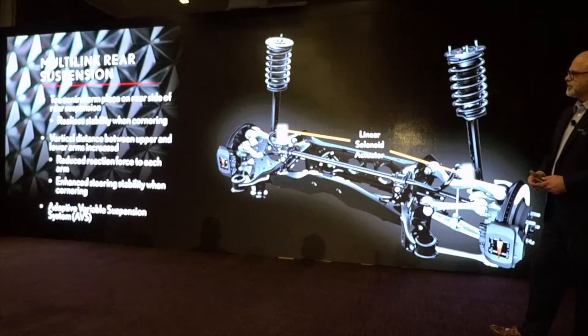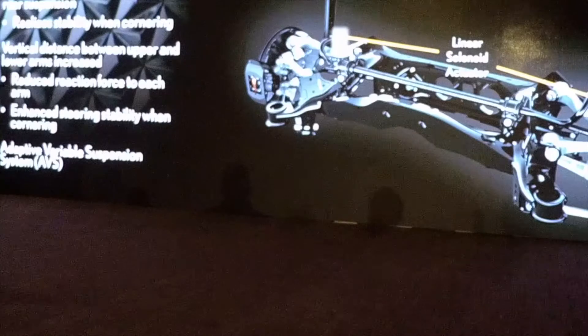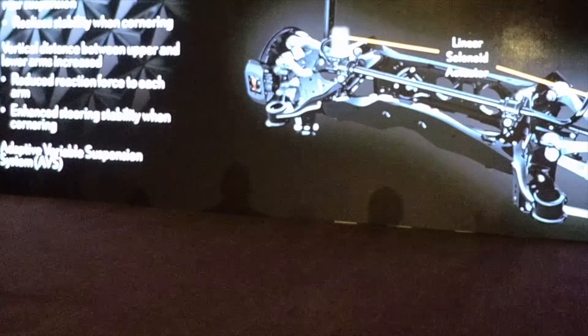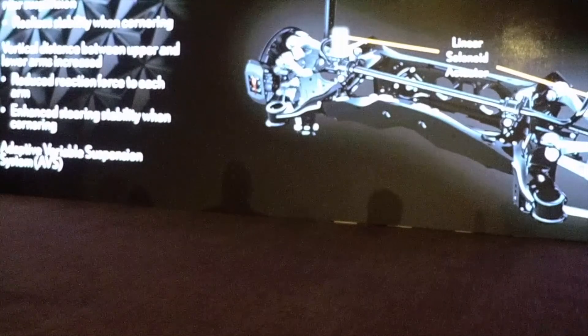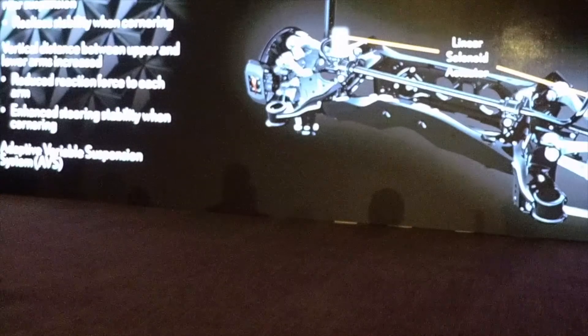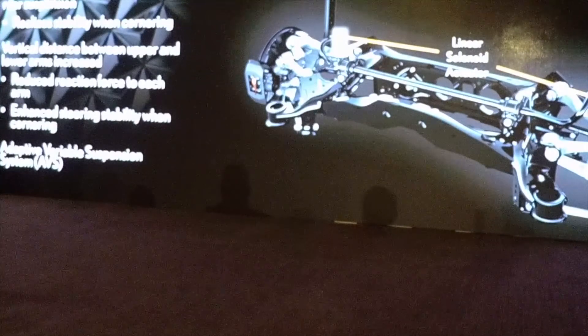In the rear, the toe control arm was placed on the rear side of the suspension, giving stability when cornering. The vertical distance between the upper and lower arms was increased, which reduced the reaction force and enhanced steering stability when cornering.